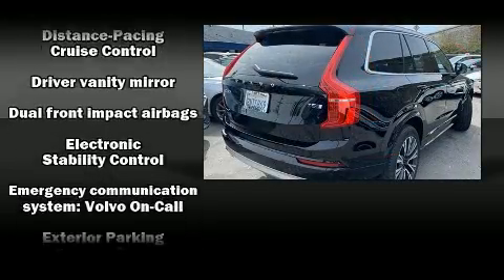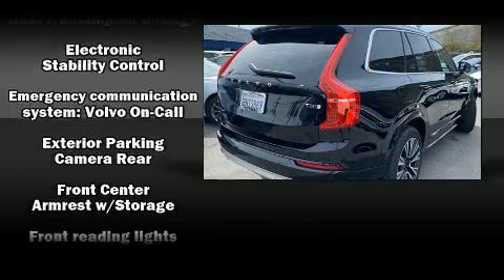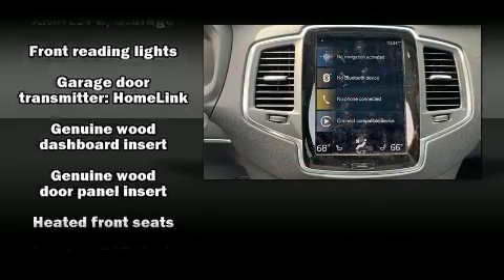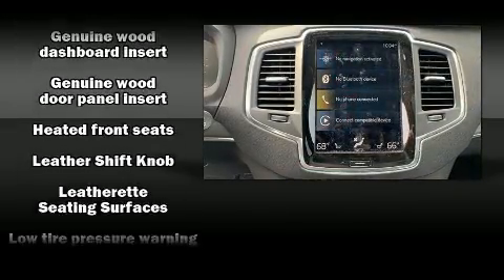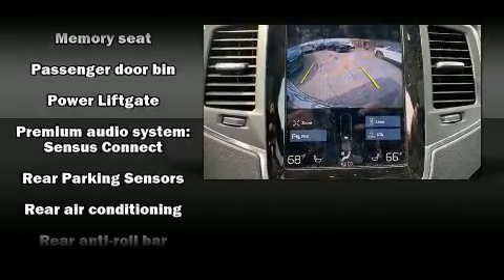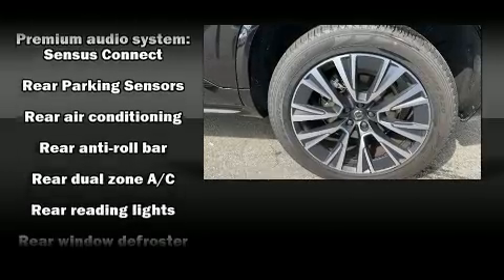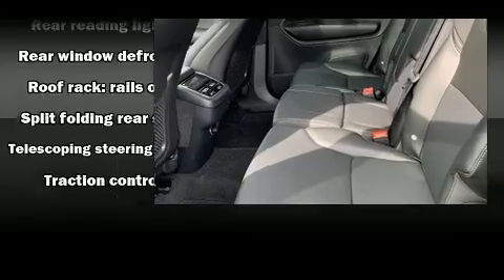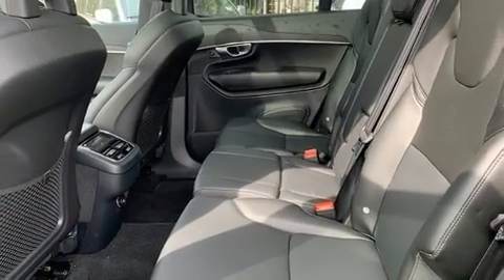Volvo also prioritized safety and security by including front and side impact airbags, traction control, brake assist, a panic alarm, an emergency communication system, and four-wheel disc brakes with ABS. You'll never lose visibility with rain-sensing wipers, which activate automatically when the drops start to fall.